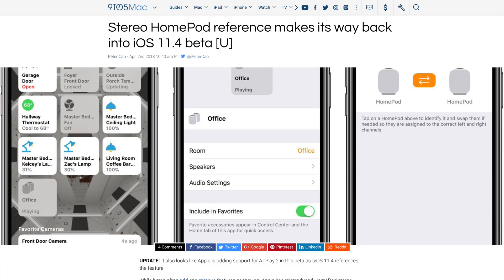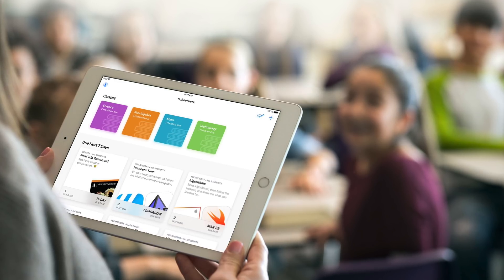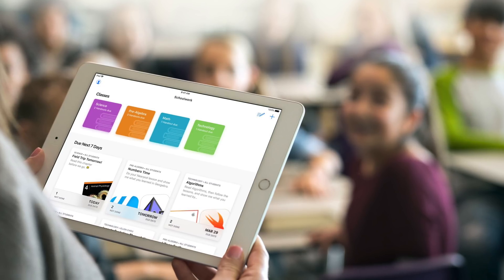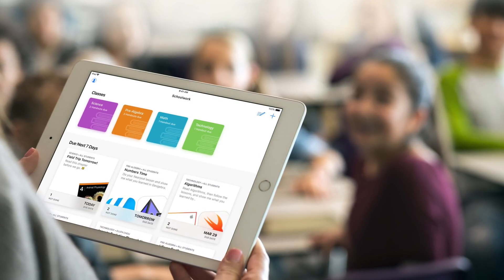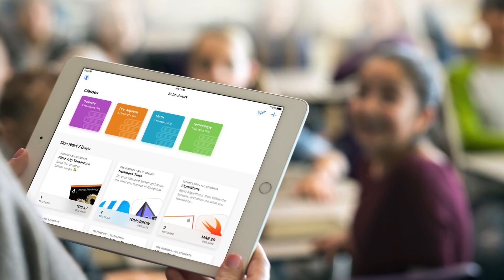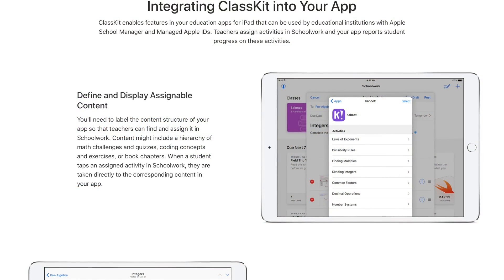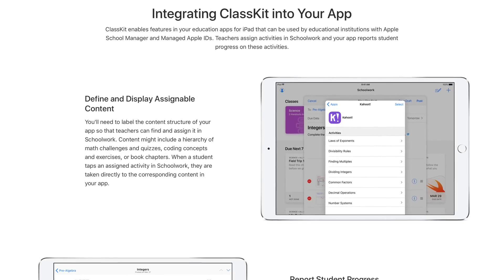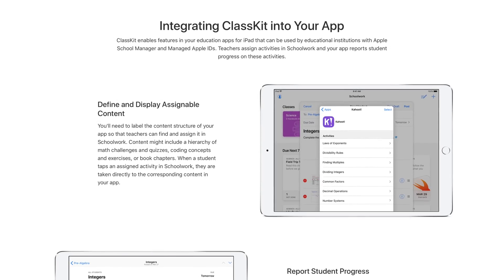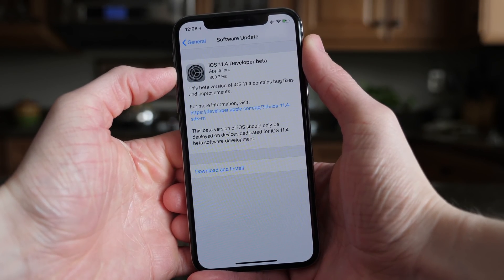There's one other feature in iOS 11.4 that Apple previewed ahead of today's beta release, and that is ClassKit. It's a new educational-focused framework that allows third-party developers to sync all their apps and data from those applications through a new Apple app called Schoolwork. Just as developers with HomeKit can sync information from their home automation apps into the centralized Apple Home app, it's going to be the same thing with ClassKit and Schoolwork coming in iOS 11.4. While teachers and students will only be interacting with the Schoolwork app, the ClassKit framework is what will make the aggregation of all the data from educational apps possible.